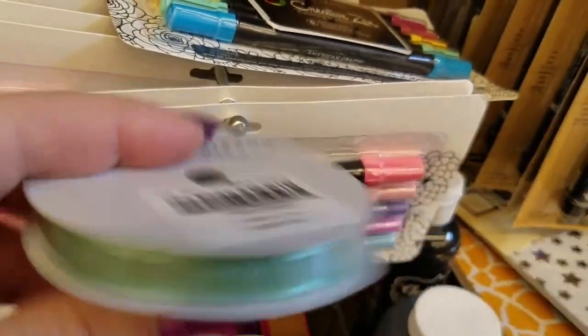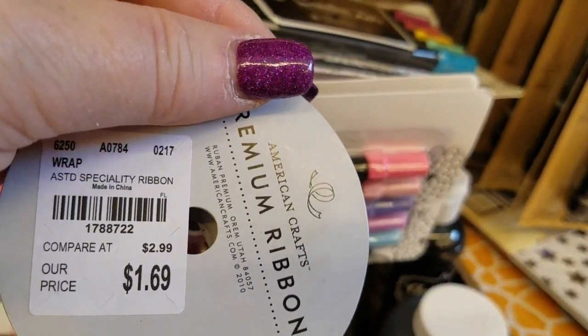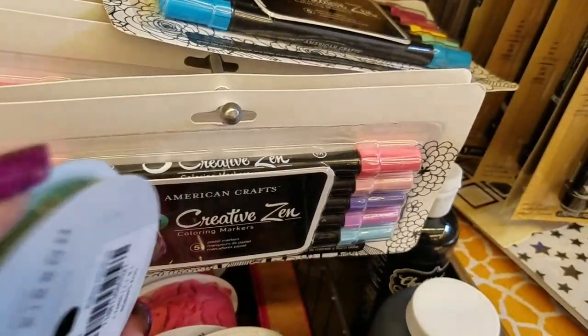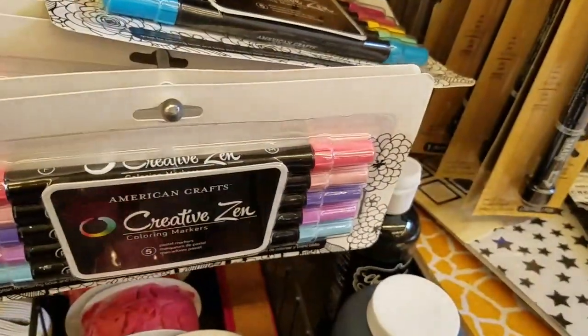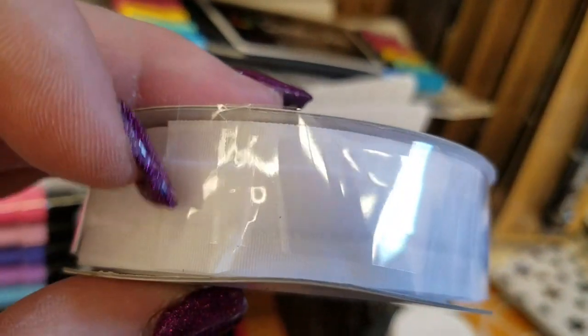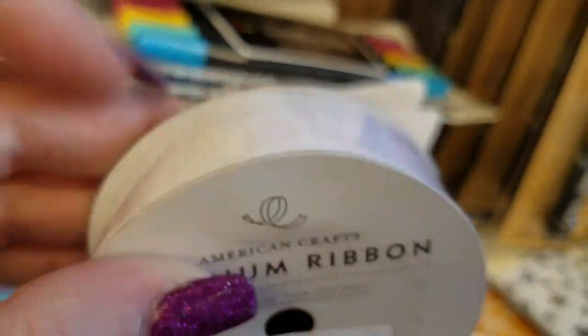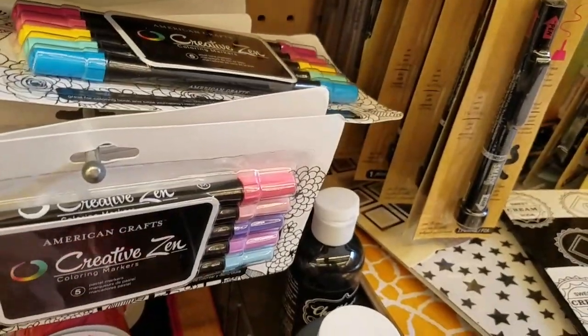They're calling this robin's egg blue, so it is a different color, and that one is $1.69 as well. I didn't check to see how much was on each of these rolls — it's three yards a piece. Here is white — this is regular ribbon on the outside and velvet on the inside for $1.69.